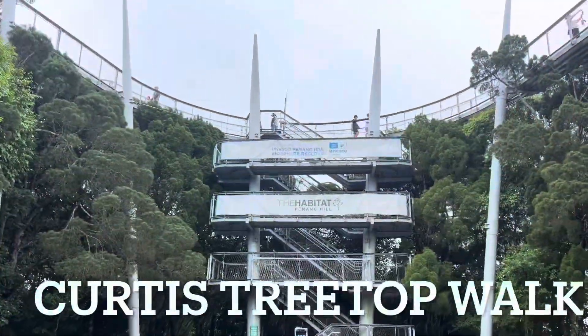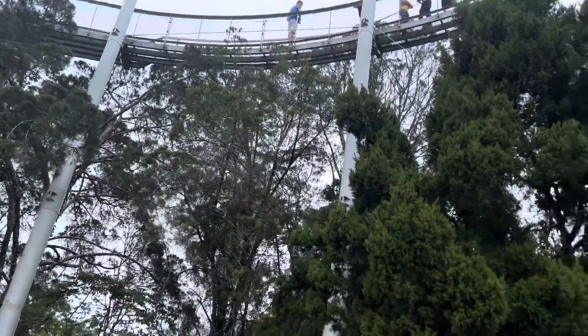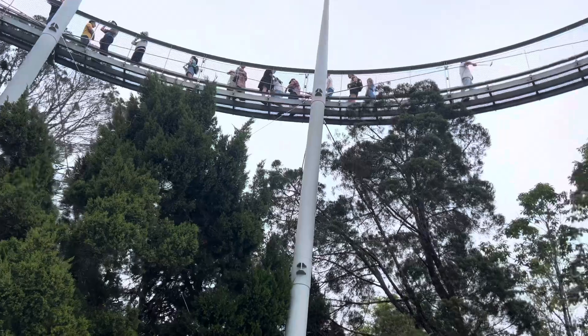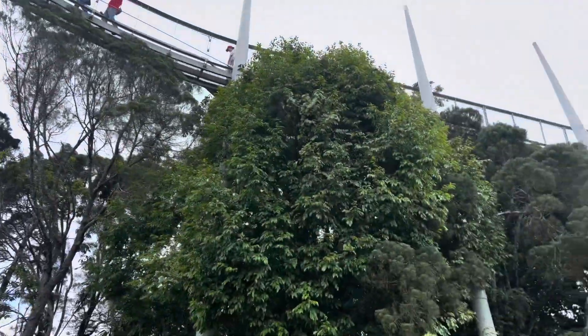The Habitat Penang Hill reminds you of the German World — the Tree Top Walk. Penang Hill Habitat. Let's go!